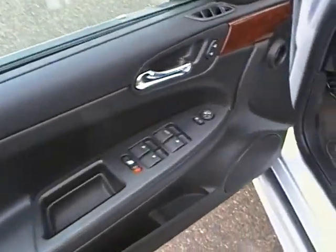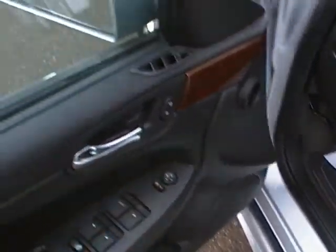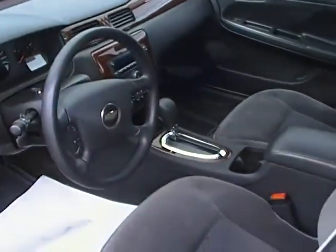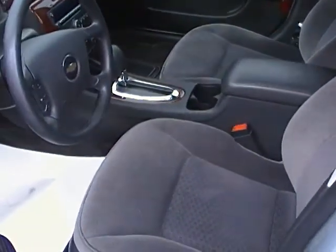As you can see it does have the power windows as well as the power mirrors. Nice wood grain that comes along. As you can see it is a black fabric interior.